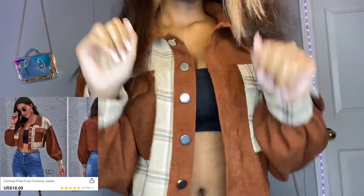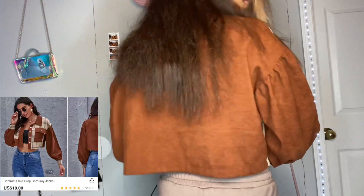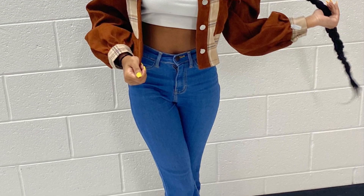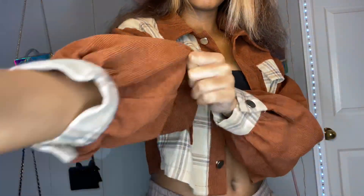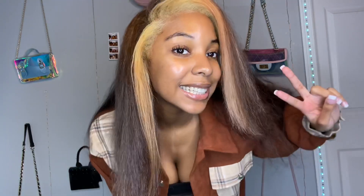Next up is this plaid cropped corduroy jacket, and this is one of my favorite jackets. It's just so cute. I love the color block thing, and you know you can button it up. This is how I wore it as an outfit. This jacket very much gives what it's supposed to give. I thought this went very well with my hair. Very much a 10 out of 10.